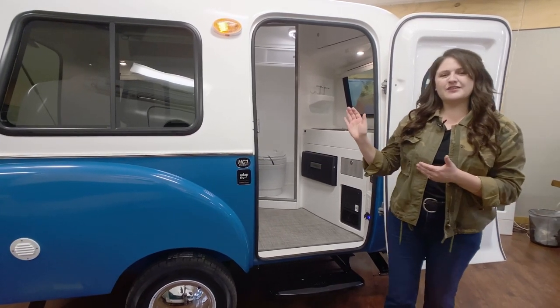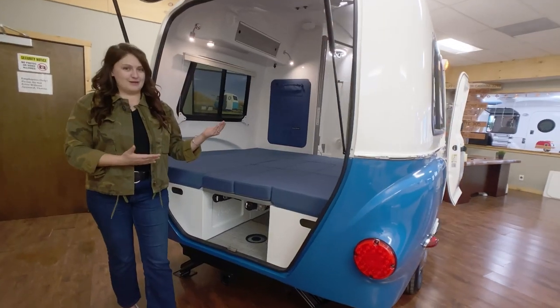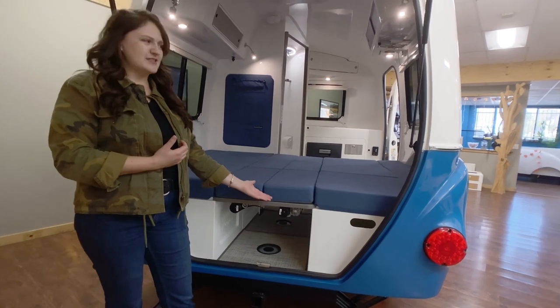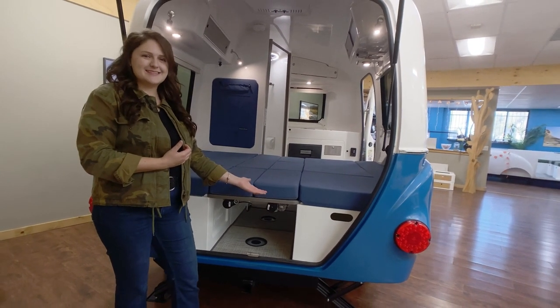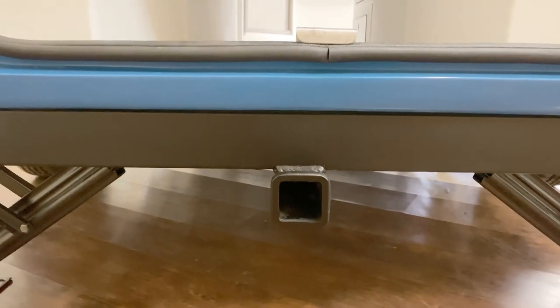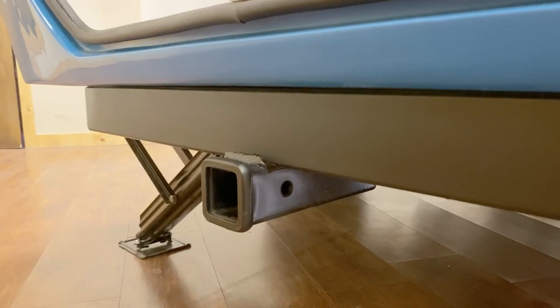Let's take a look at some of the features of the HC-1 Studio. The studio frame comes complete with a robust torsion axle, radial tires, and built-in electronic brakes. We've also included a pull-out footstep and a hitch receiver at the rear for a bike rack or a rear hitch step.